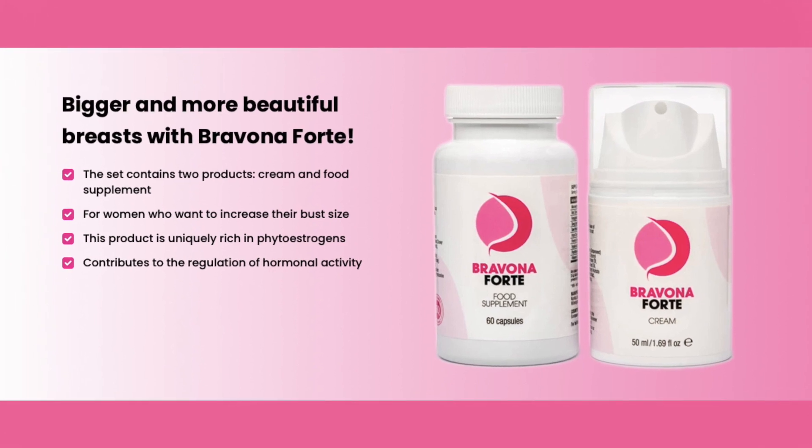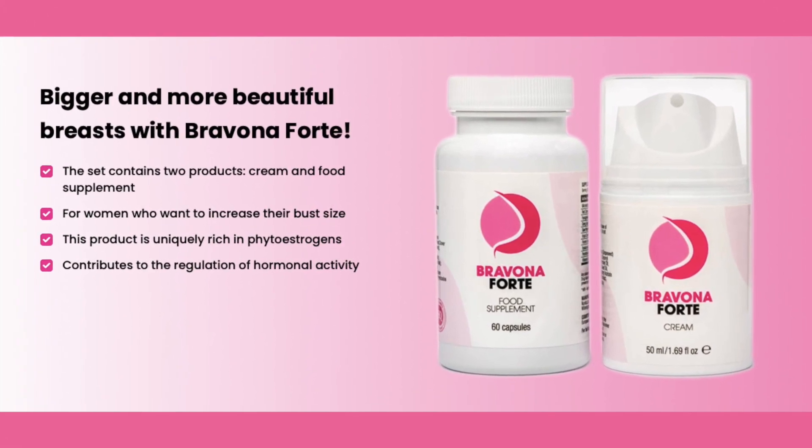Hi, I'm Ashley, and today I'm going to tell you everything you need to know before you buy Brevona Forte. I also have a really important warning, so pay close attention to what I have to tell you.